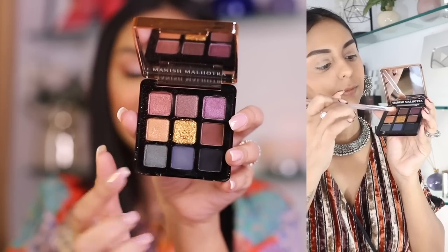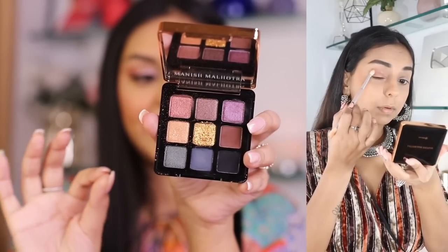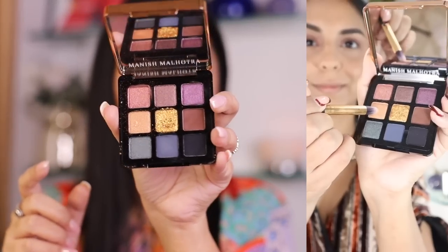I have another Manish Malhotra palette — checking the back, it says use before May 2023, so it's good for about one more month as of filming today (April 4th). Even though I like the MyGlam eyeshadow formulations, the middle shade in this particular palette is my absolute favorite pigment — I've used and abused it. Priced at 1,850 rupees, I do think there are better options in that range when you're only getting nine little shades.